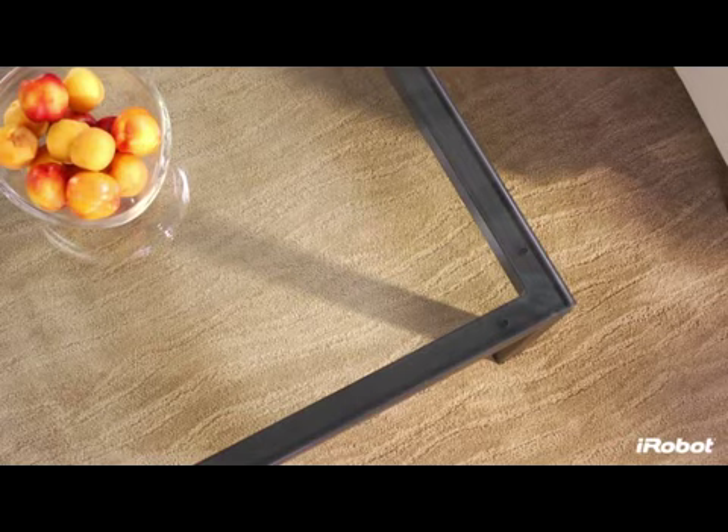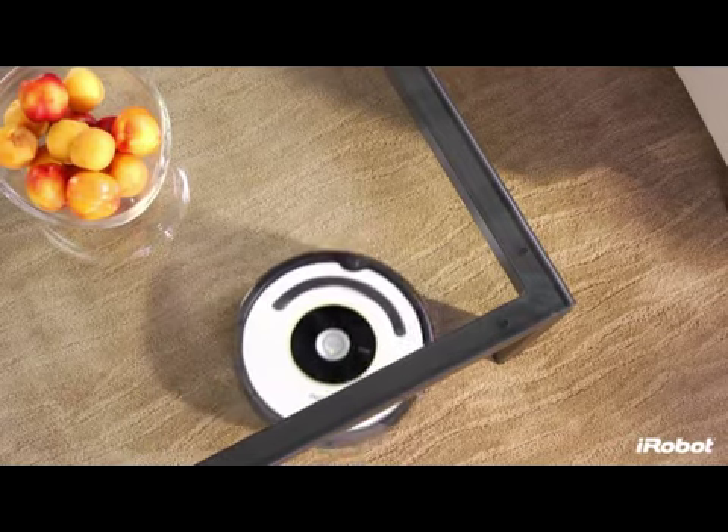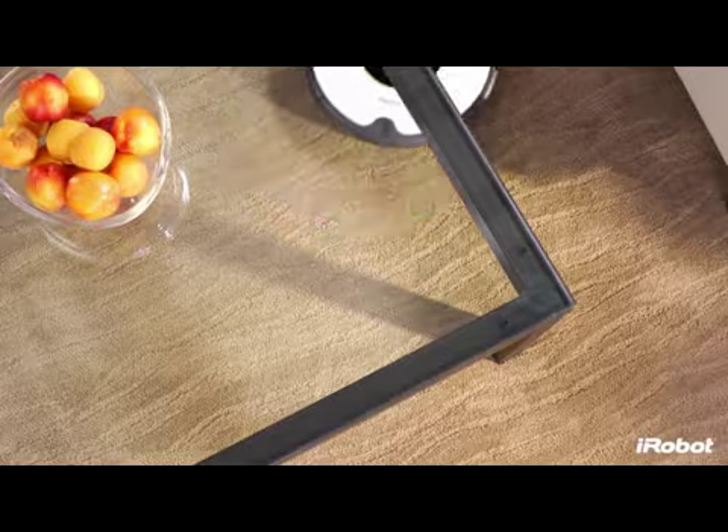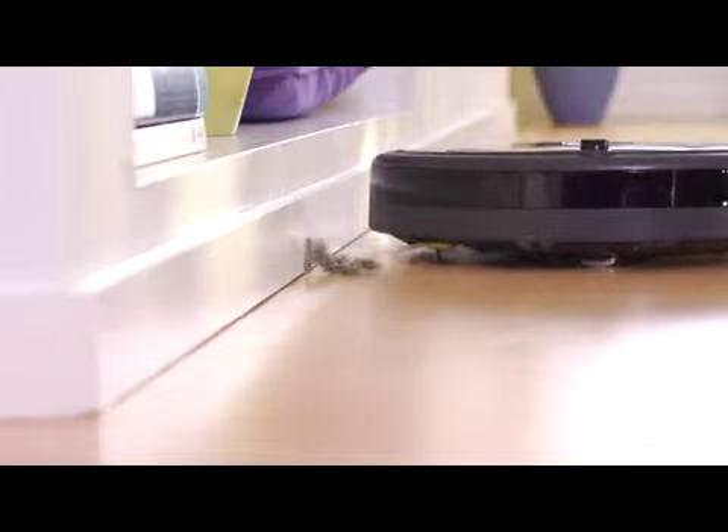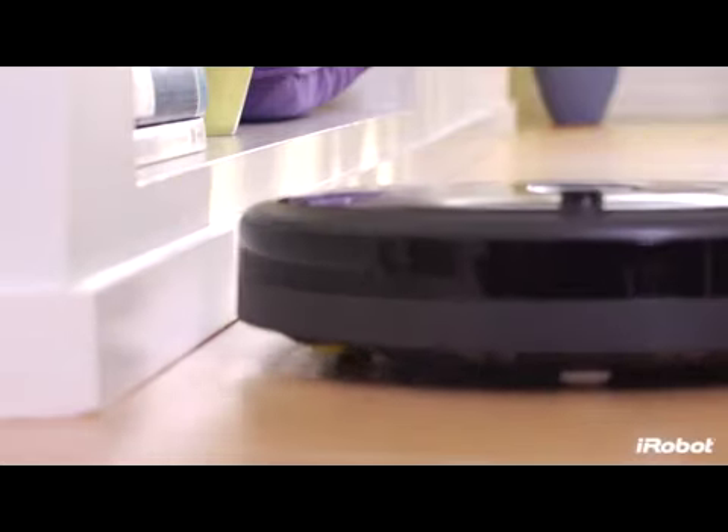Roomba vacuums your carpets and hard floors on its own, picking up dirt, dust, and fibers like pet hair, lint, and carpet fuzz, giving you a truly hassle-free cleaning experience from beginning to end.